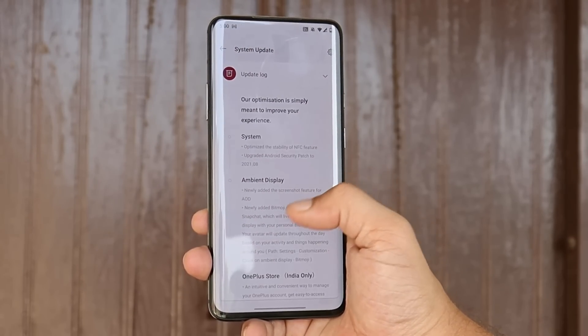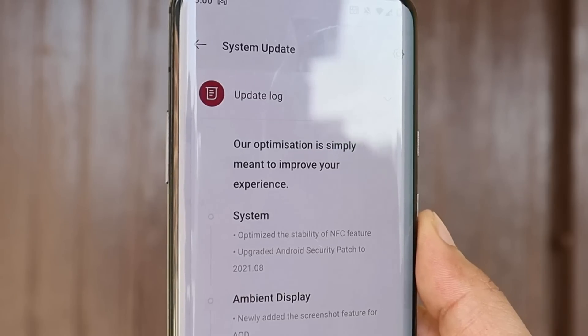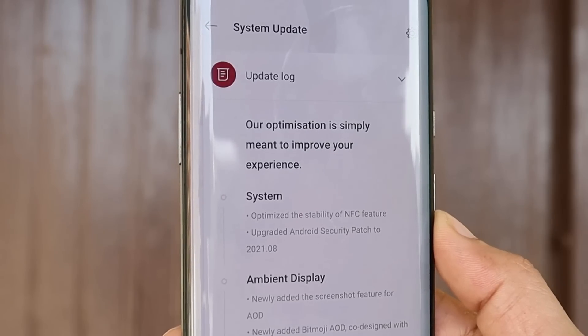The update size on my OnePlus 7 Pro is 288MB. The change logs are related to system, ambient display, and the OnePlus Store application — which is only for the Indian region. Talking about the first change log related to system, they have optimized the stability of the NFC feature.